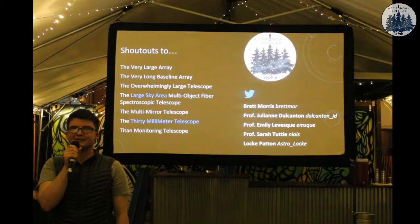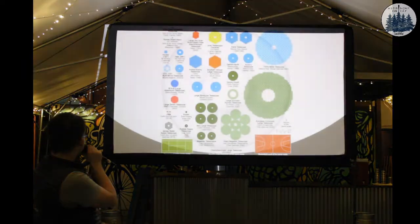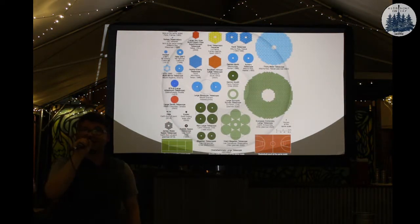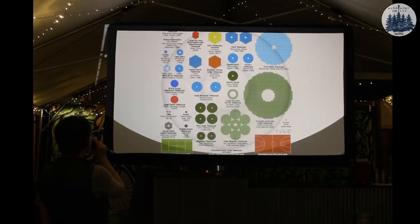How large is the James Webb telescope? This right here is James Webb compared to Hubble. Where's VLT? It's to the right of Hubble on this comparison chart.